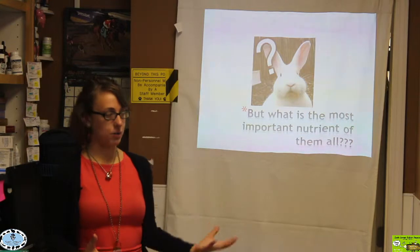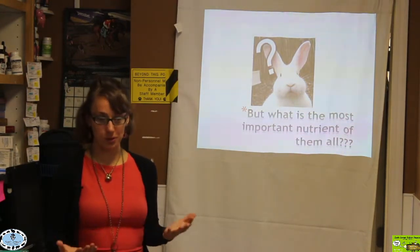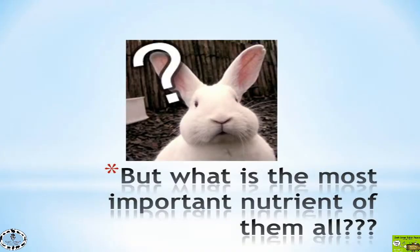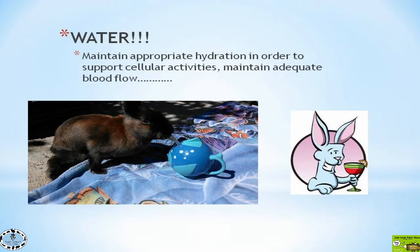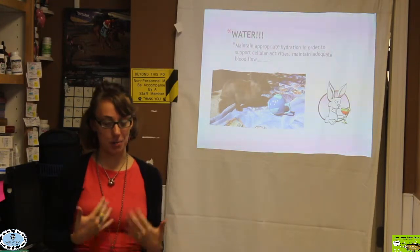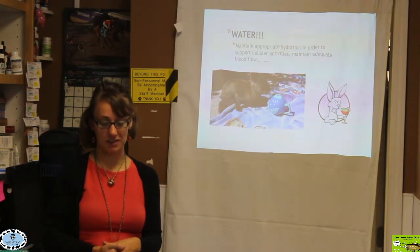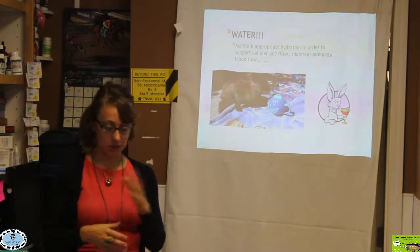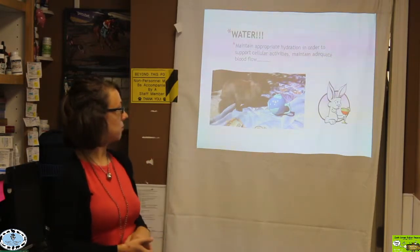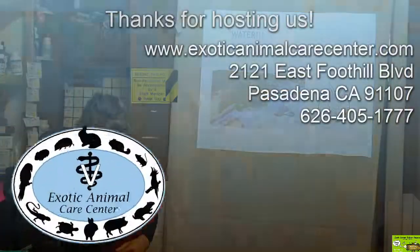Of all those different nutrients we talked about, there's one we have yet to discuss — the most important nutrient of all: water. A lot of people forget about how important water is. Water really is the most important nutrient. It is required for appropriate hydration and pretty much every function in the body — lots of different cellular activities, adequate blood flow, you name it.